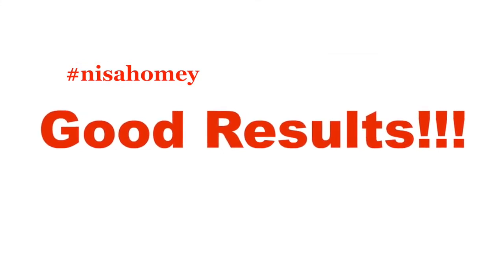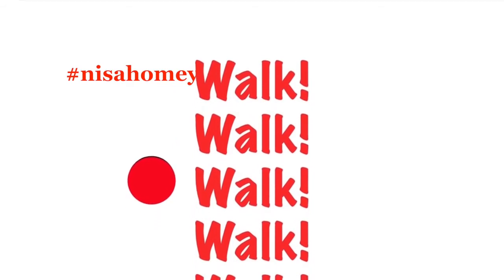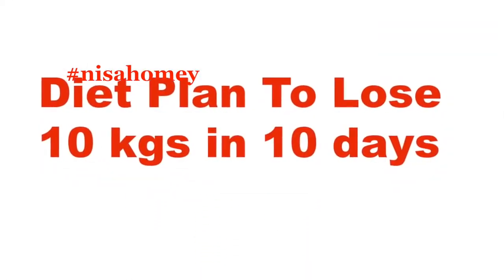This diet plan will give you good results provided you don't cheat for 10 days. I also recommend light to moderate exercise like walking. So without much ado, let's get started.